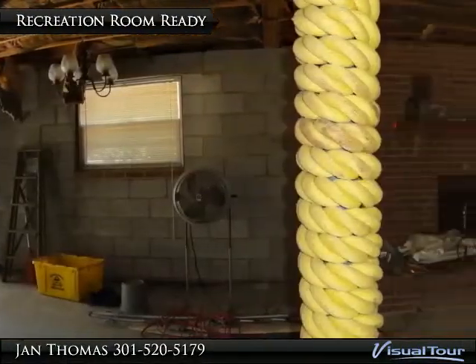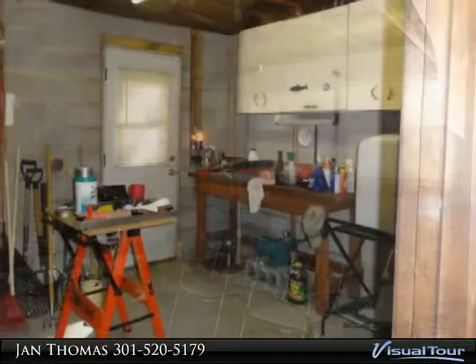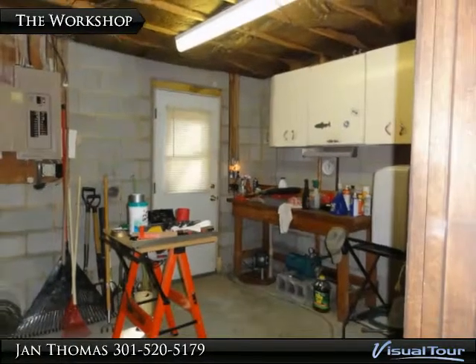Add drywall and carpet and this will be a lovely recreation room with a level walk-out toward that beautiful view of the water. This room has a door to the outside, and the basement has been plumbed for a second kitchen.